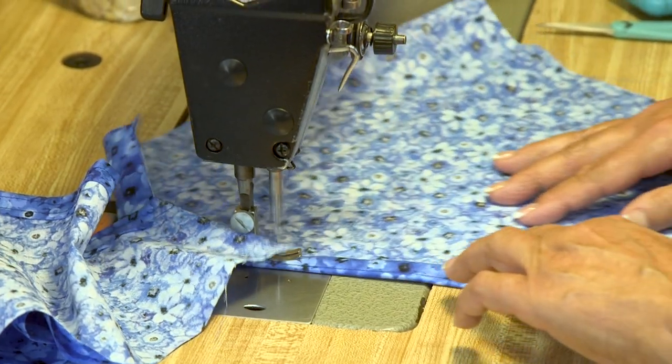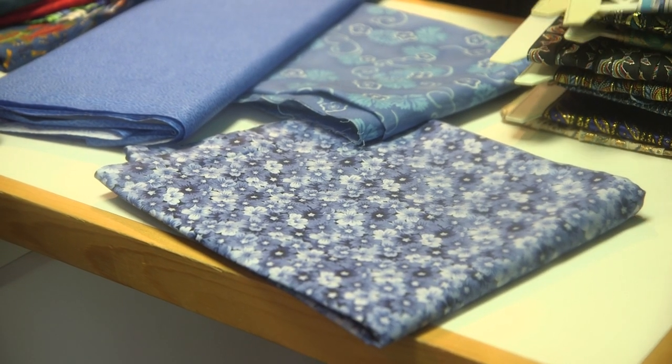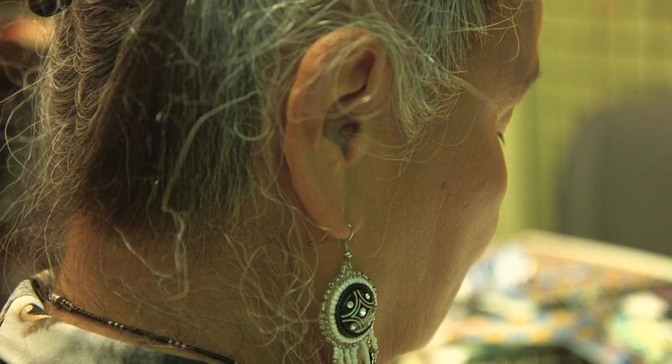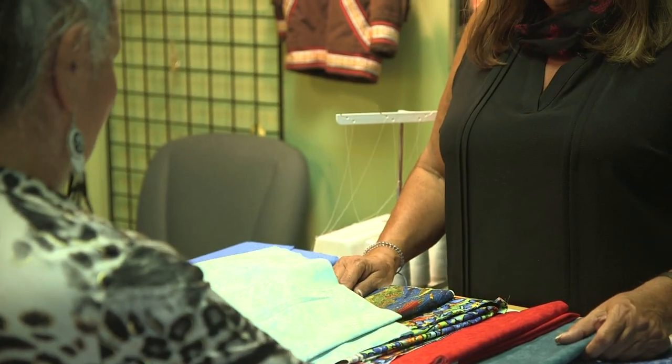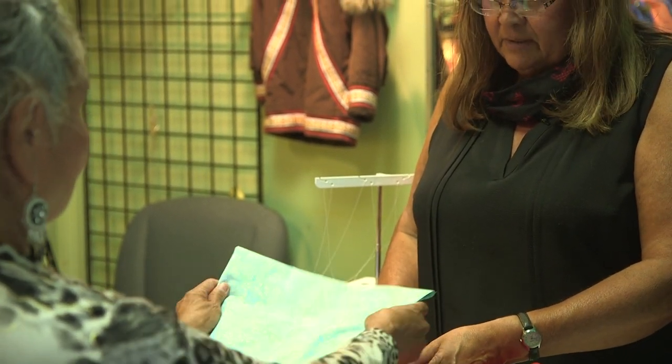I have been making parkies since I was old enough to touch the petals on a commercial machine. So, you want a new summer parkie? I've got some really pretty fabrics. Oh, look at how pretty for summertime. Gorgeous. You want that one?